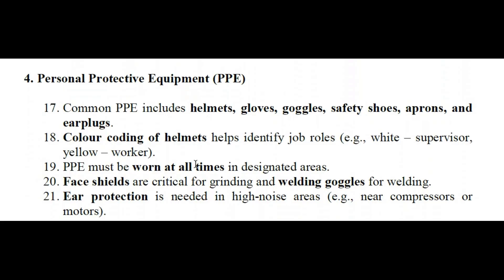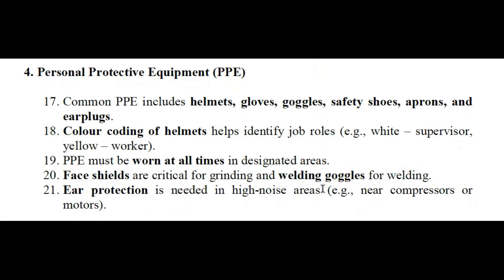PPE must be worn at all times in designated areas. Face shields are critical for grinding and welding. Goggles are required for welding. Ear protection is needed near high-noise areas such as near compressors or motors.